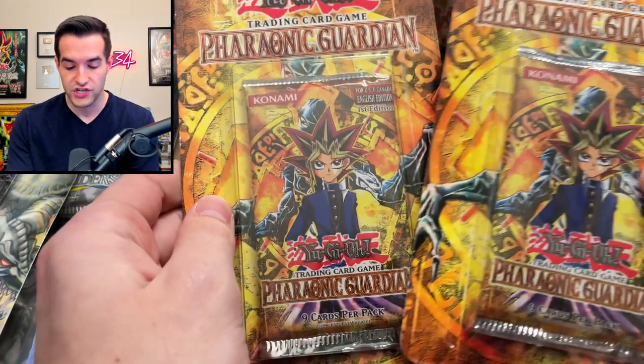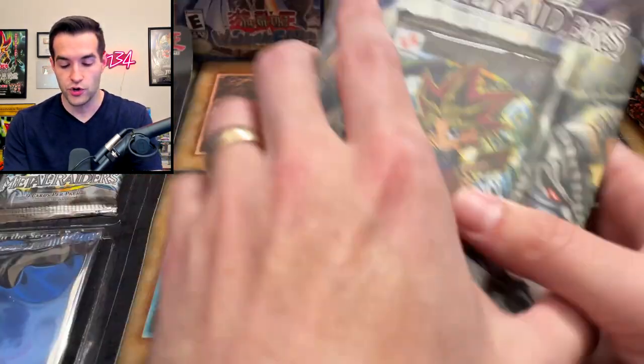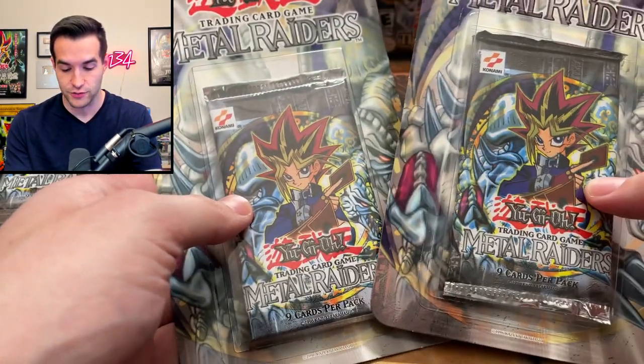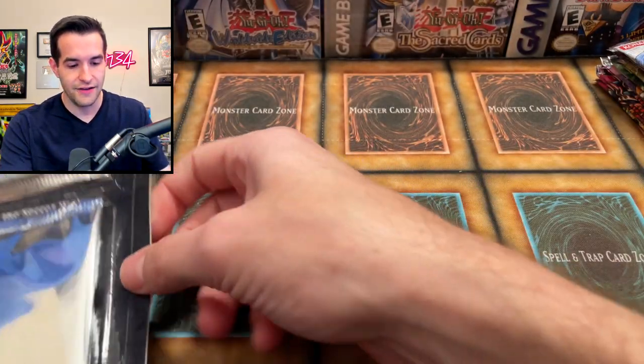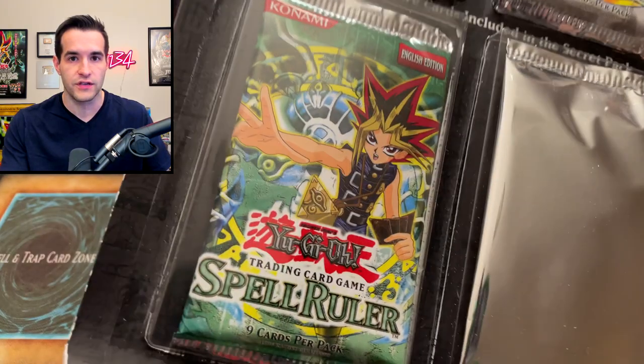Then we have a couple of First Edition Pharaoh's Servant blisters — that's going to be insane. A couple of original print Metal Raiders packs, which is going to be super fun to open. And then finally one of my favorite products ever, the Forbidden Legacy. I've opened up several of these on the channel. It's always super fun, so I'm excited to hop into it.